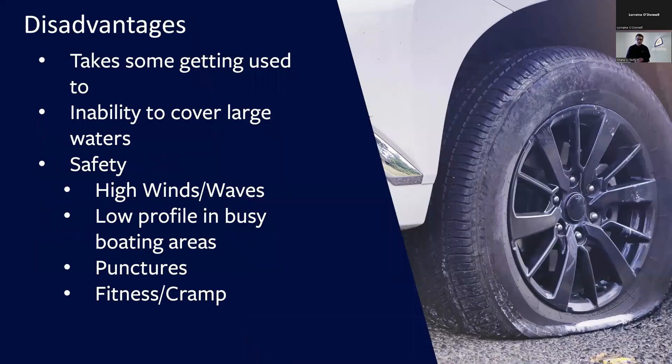I've spoken about a lot of the advantages of float tube fishing, but there are some disadvantages as well. The first is it takes a bit of getting used to. When you first get into a float tube it's a bit of an unusual environment — it takes a while to learn how to kick yourself around using fins. I would say give yourself a bit of time to get oriented, learn how to cast efficiently. For fly fishing it's more difficult because you're much closer to the water and your back cast tends to hit the surface, so you do have to learn a few new ways of fishing, but nothing you wouldn't get used to after one or two sessions.